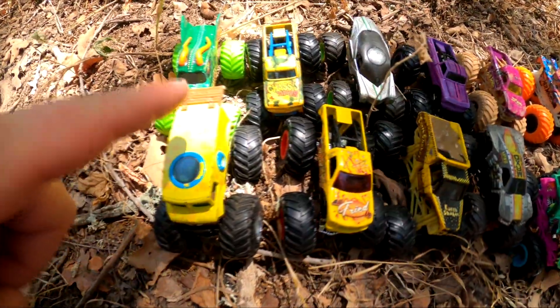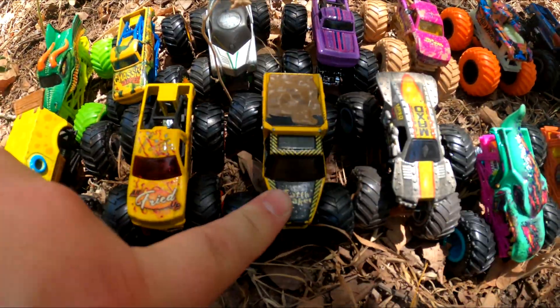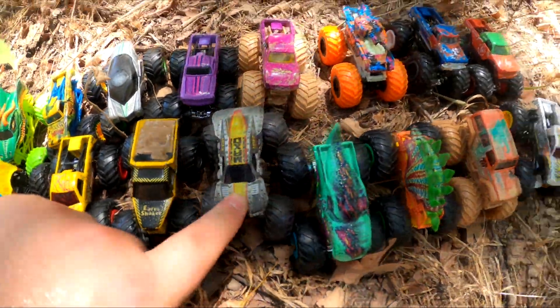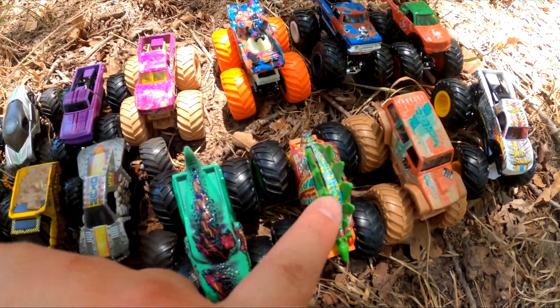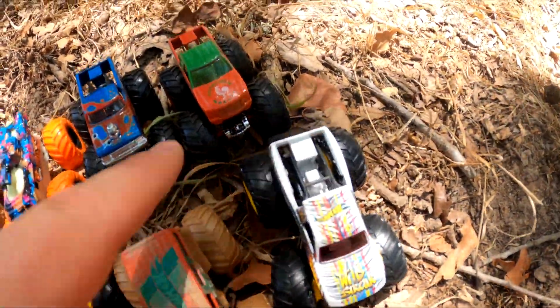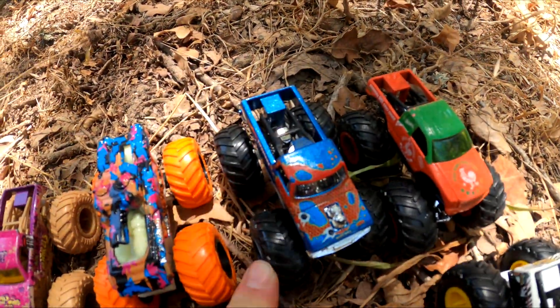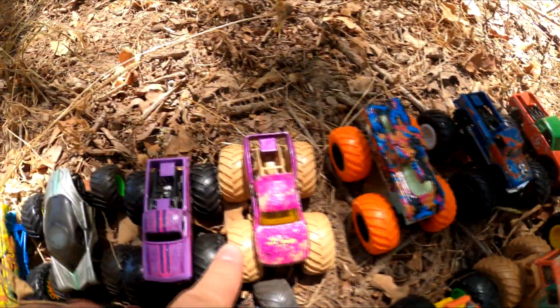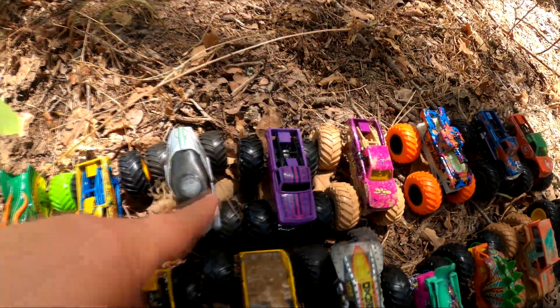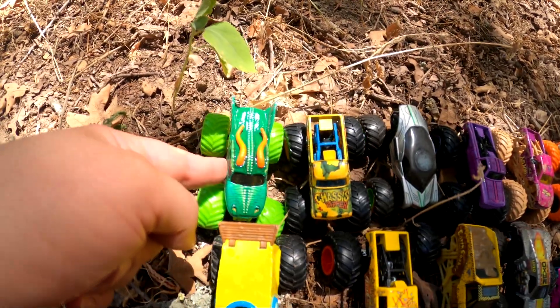Let's see all the monster trucks we found today. We found Spongebob, All Fried Up, Earthshaker, Max-D, Zombie Rex, Lady Taurus, Jeep Wrangler, Wild Streak, Sriracha, Snakefoot Big Bite, Invader, Podium Crasher, Pure Muscle, Alien Invasion, Chassis Snapper, Dragon.